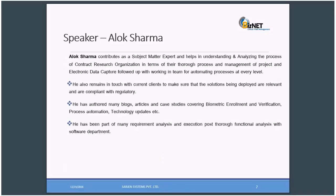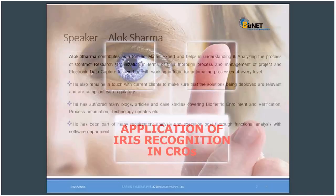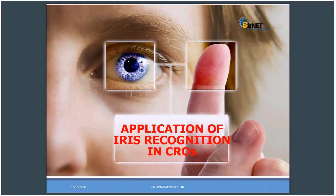Today's speaker will be Alok Sharma. Alok contributes as a subject matter expert and helps in understanding and analyzing the process of contract research organizations in terms of their thorough process and management of project and electronic data captured, followed by working in teams for automation at the entry level. He also remains in touch with current clients to make sure that the solutions being deployed are relevant and compliant with regulatory. He has authored many blogs, articles, and case studies covering biometric enrollment and verification, process automation, technology updates, etc. He has been part of many requirement analysis and execution posts through functional analysis with software departments. I would like to welcome Mr. Alok to give a webinar on the application of iris recognition in CROs.